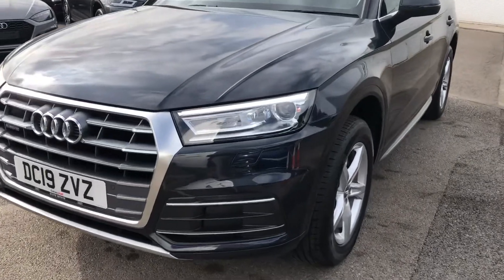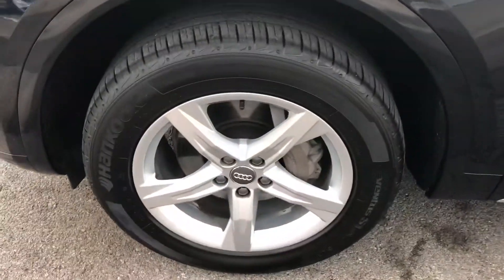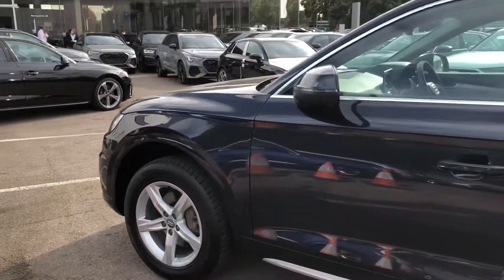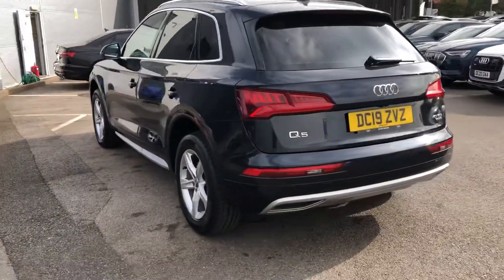The car has the Xenon Plus headlights, roof racks and a couple of parking sensors. 18 inch 5-arm style design alloy wheels. There are chrome surrounds around the windows and chrome roof rails, with privacy glass from the B-pillar backwards.